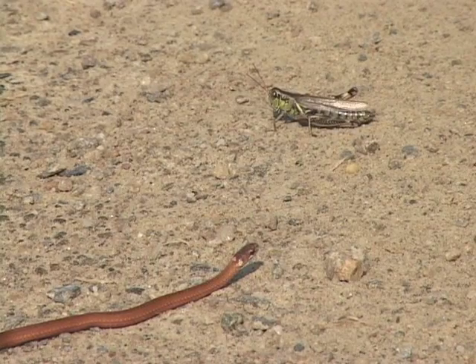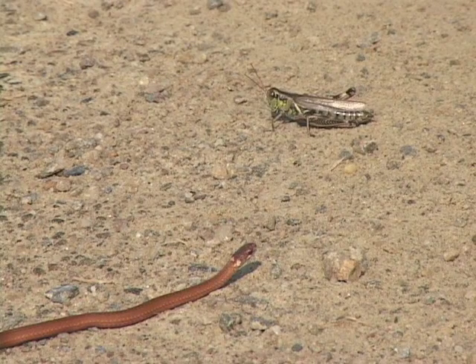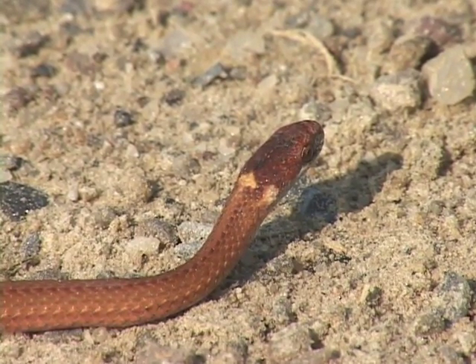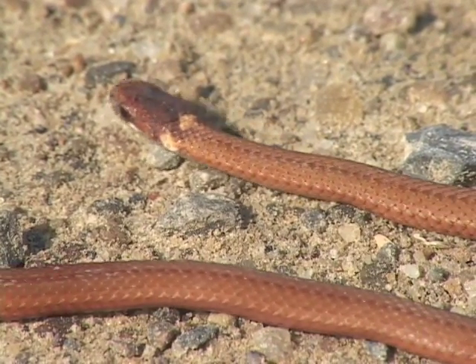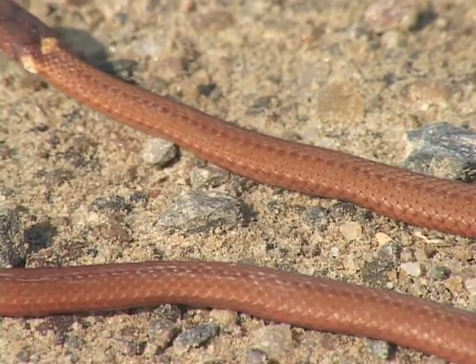The red-bellied snake is really quite an abundant snake in New England. However, it's not seen all that often because it's quite secretive — it's woodland, and it's usually under cover. You just don't see it out and about. Plus, it's quite small, generally a foot or less in length.